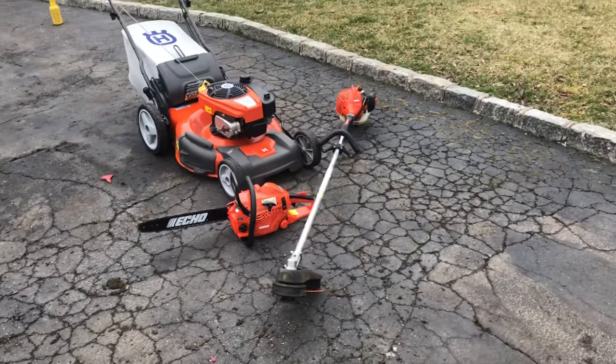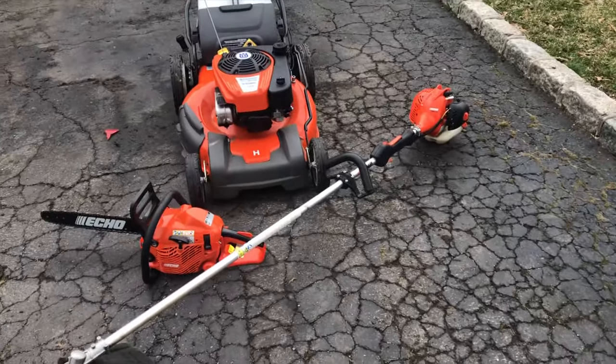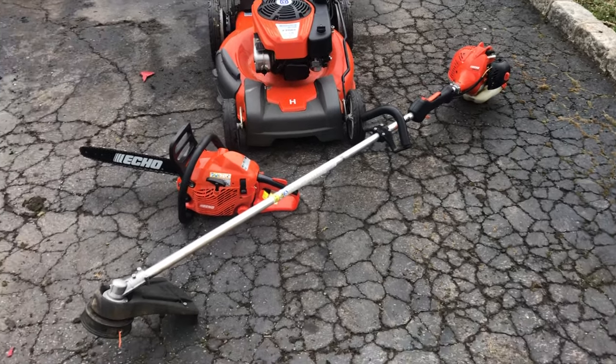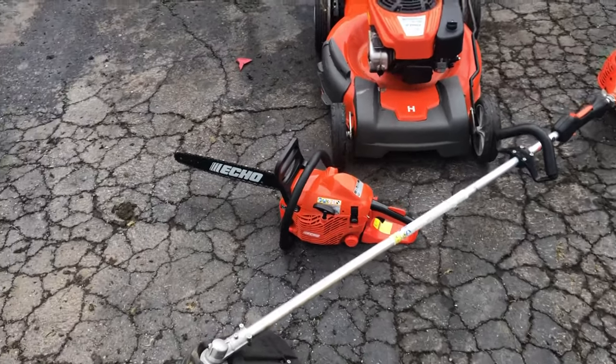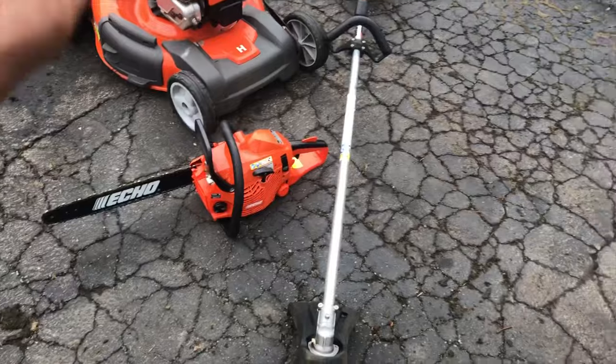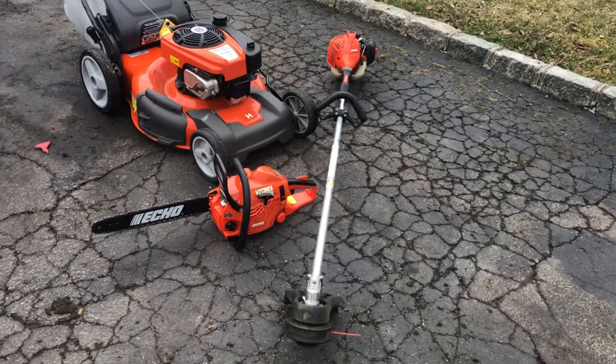All right guys, welcome to another episode of Pate's Performance. We are absolutely in full swing with the spring/summer hustle. Remember I sold the hedge trimmer from the jackpot lot number two off of Craigslist? Well while I was on there, these popped up.